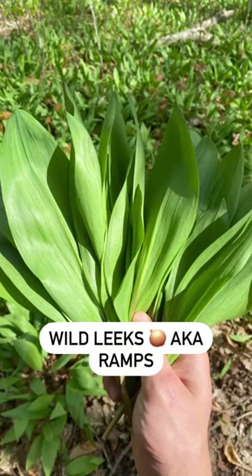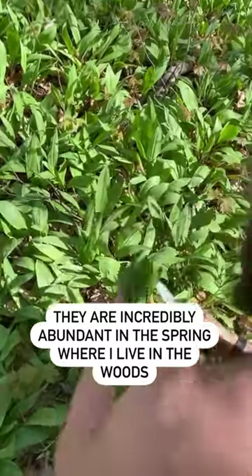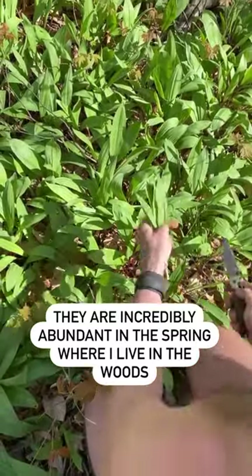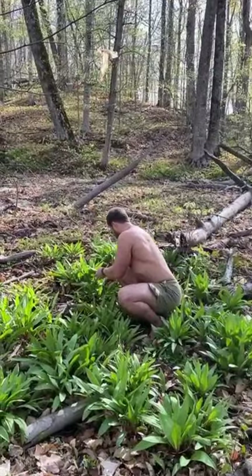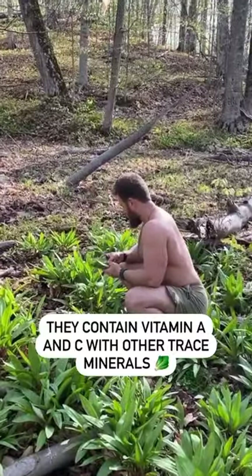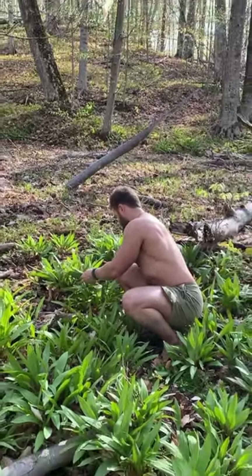These are wild leeks or onions, sometimes referred to as ramps, and in the springtime in northern Michigan here, they absolutely cover the forest floor in the woods. There's a bulb — an onion bulb — in the soil, and then there are greens that pop out of the soil that allow the plant to harvest light.